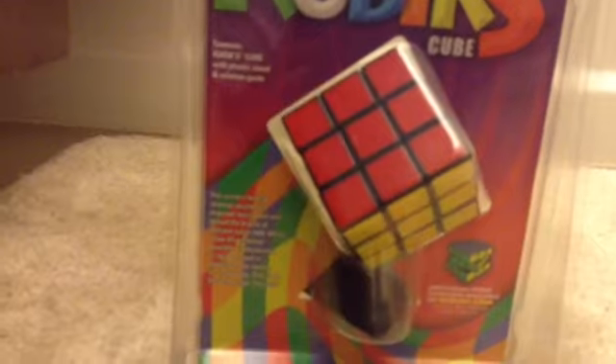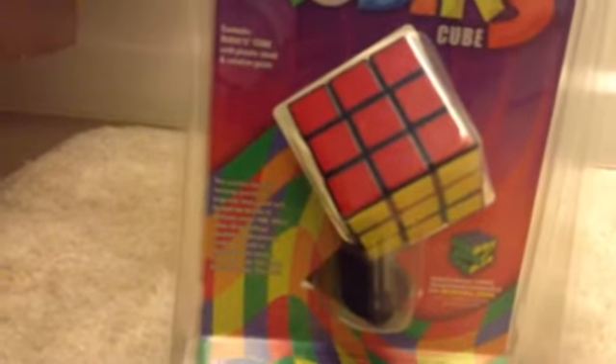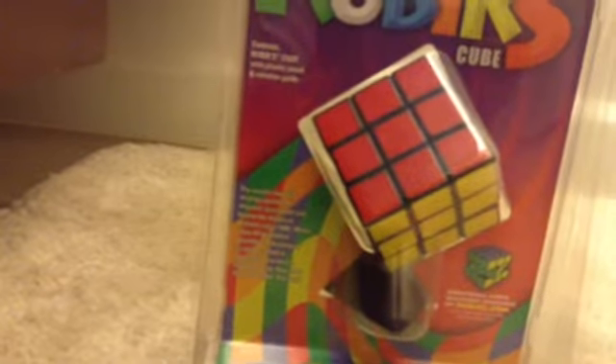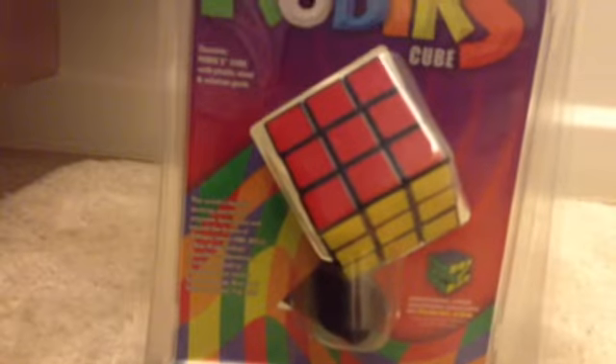While it has 43 quintillion possible combinations, it can be solved in an amazingly few moves. So keep going, stay cool, solve the cube — you rule! Additional video solutions are available on Rubik's.com.